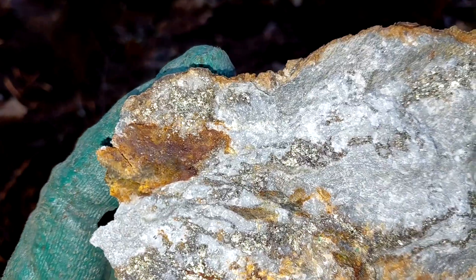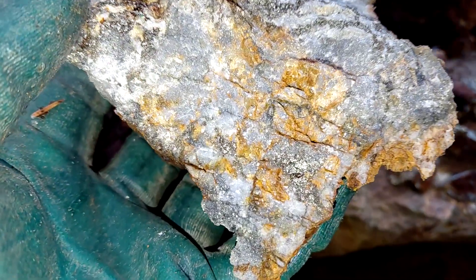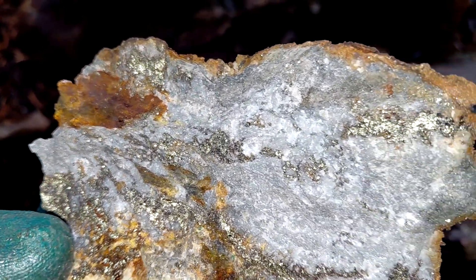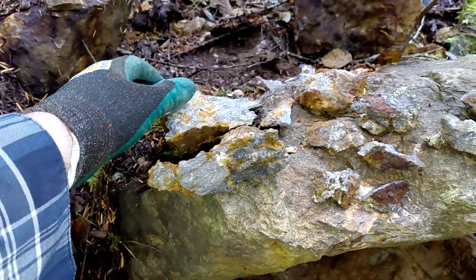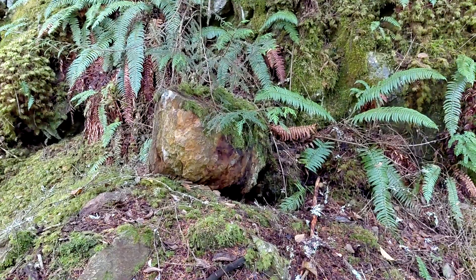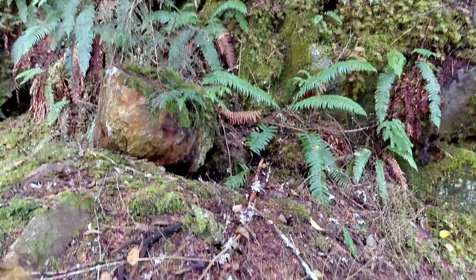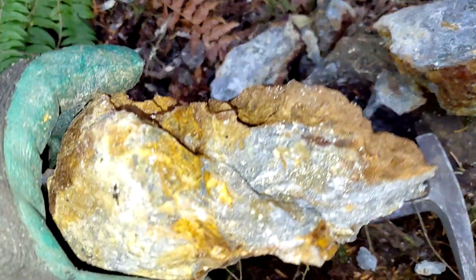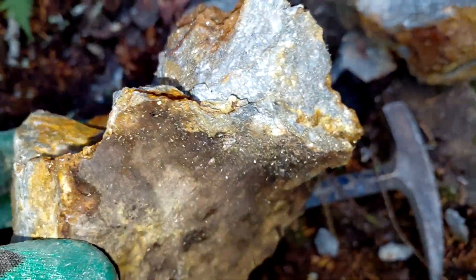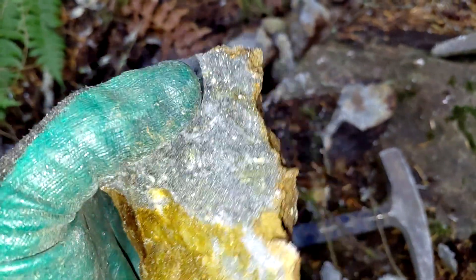The last piece I just broke off — this is all chalcopyrite in here. More samples from four different boulders. About five meters away from there, off this boulder coming out of the bedrock, chipped off a few chunks here. You have pyrite disseminated with minor chalcopyrite in patches.